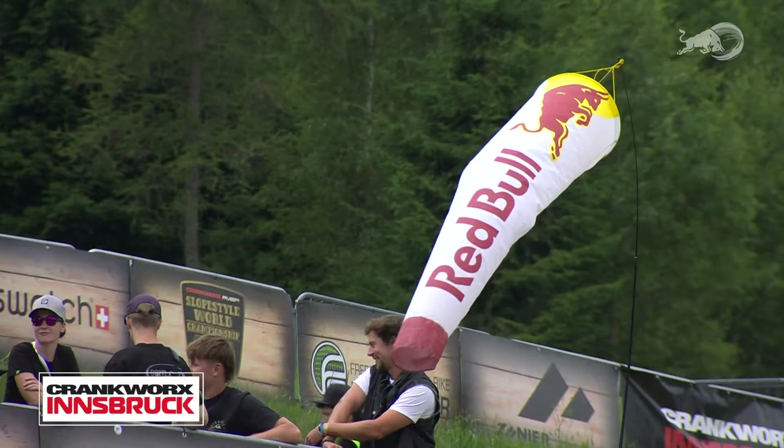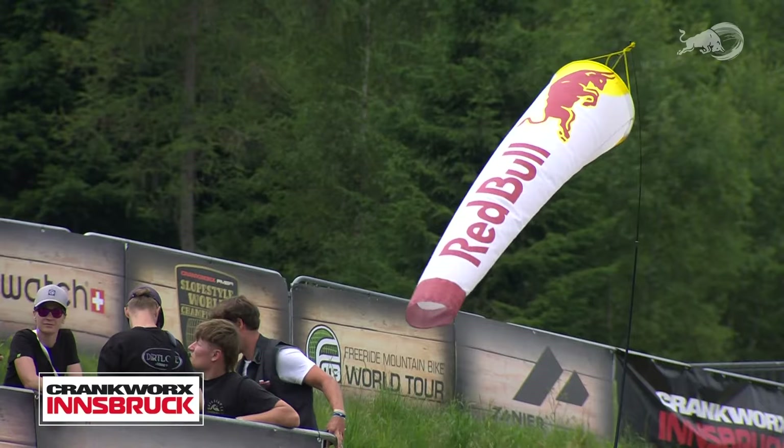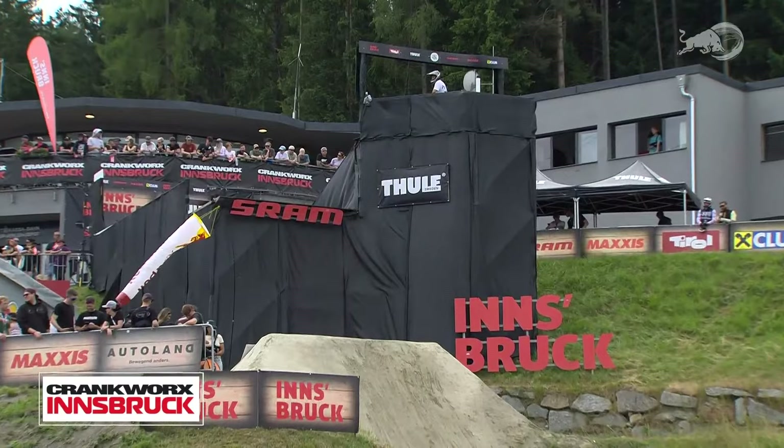Nikolai checks in with Griff, who is a few riders up: 'How are you feeling, Griff?' Griff responds: 'I'm feeling good — always a little nervous before the first run, but really hoping the wind calms down a little bit so we can get this contest done dialed.'